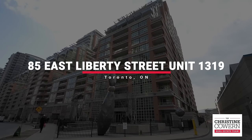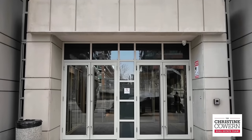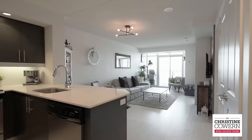This one plus one bedroom unit at 85 East Liberty in Liberty Village is perfect if you're looking for comfort and convenience in a highly desirable building and location with amenities galore. It's got an open concept living space that's expansive and airy.